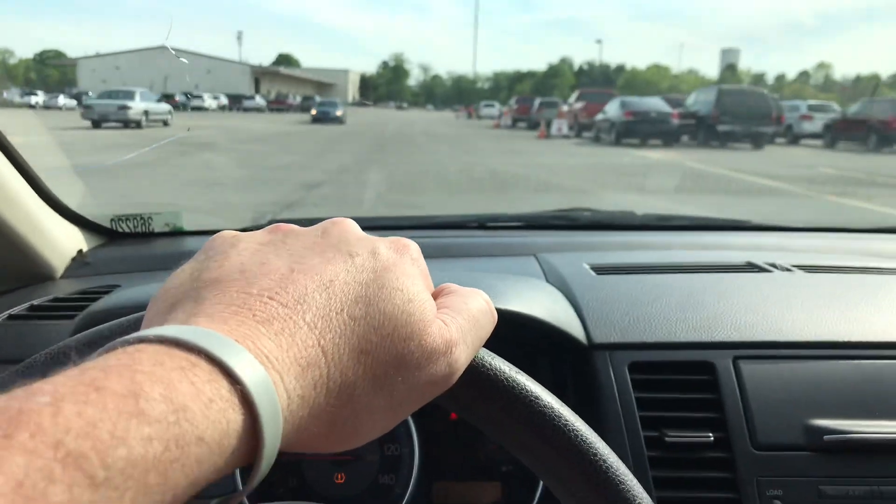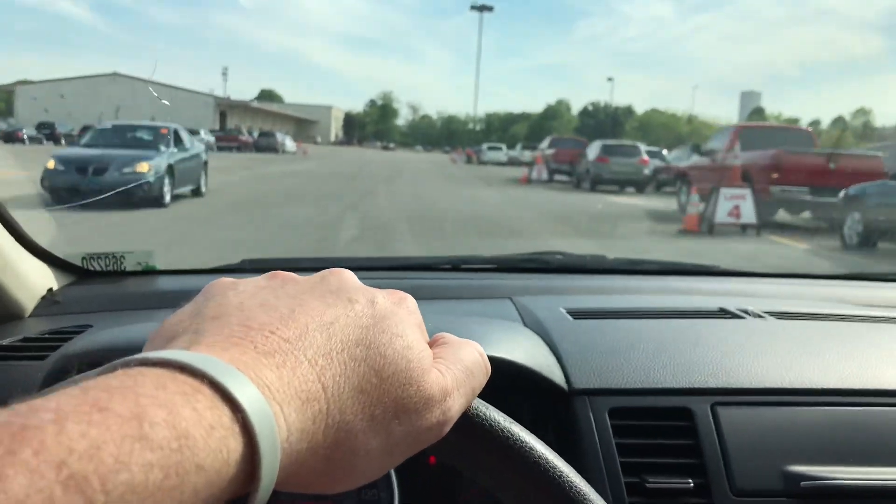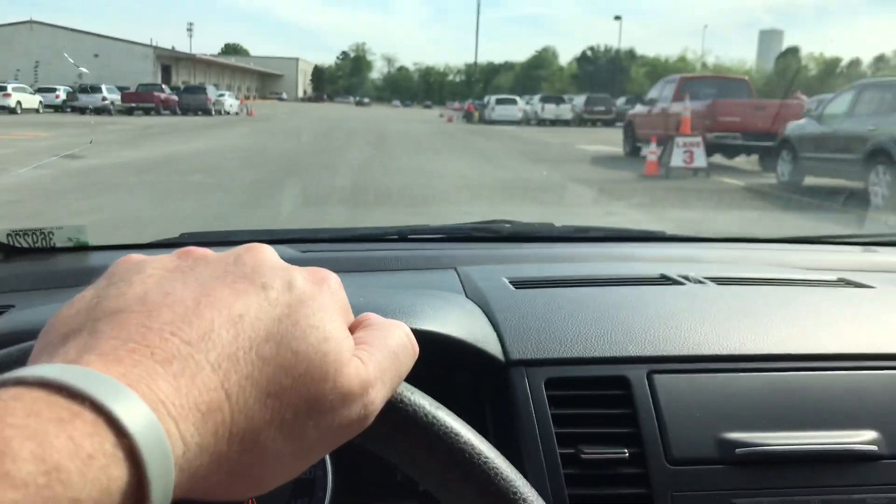A pretty neat little car for the money. I've always liked these — they've had a special place in my heart. Anyway, y'all have a good one. See ya. Peace.